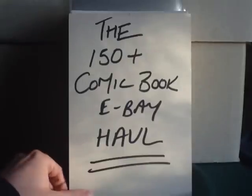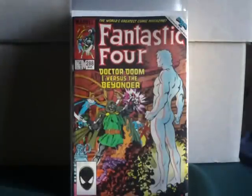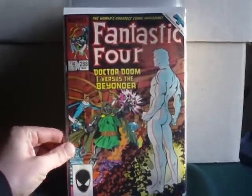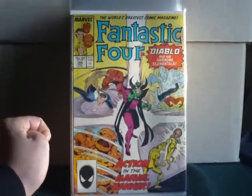So let's start with the first part, which is obviously going to be my current obsession: getting the first series volume of Fantastic Four. The earliest one in the pack was number 288 with Doctor Doom vs. The Beyonder. Number 306: Diablo and his awesome elementals.